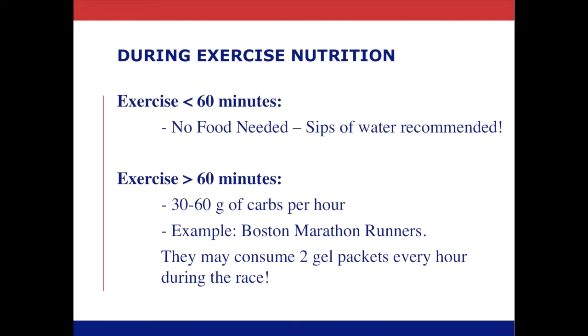Now taking a look at intermediate fueling, or during exercise nutrition. The rule of thumb here is that if you are working out for under an hour, extra fueling is not necessary. When thinking about workouts or exercise that is going to be lasting longer than 60 to 90 minutes, then fueling during performance can be beneficial. Under 60-minute workouts would include workouts here at Homebase in the warrior health and fitness program, a spin class, or maybe even a 45-minute run.